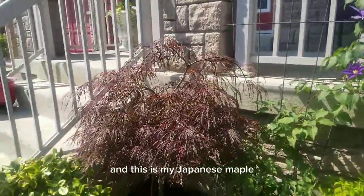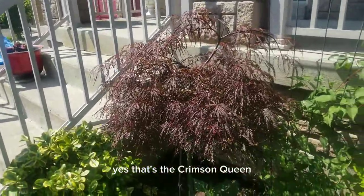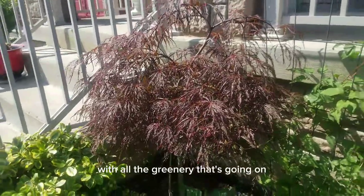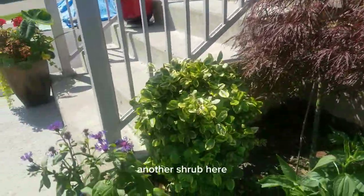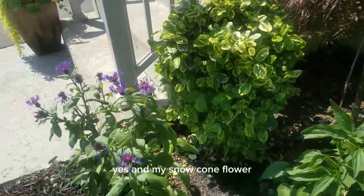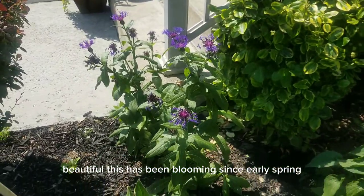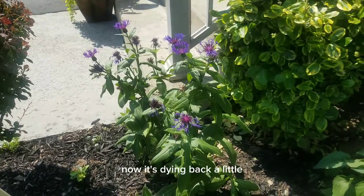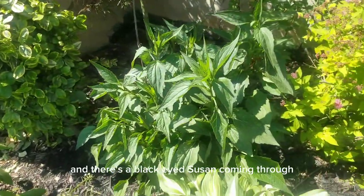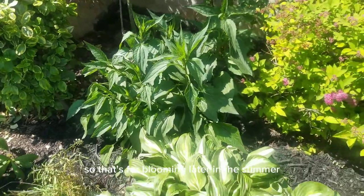And this is my Japanese Maple — that's the Crimson Queen — just tucked in the corner there giving me some color with all the greenery that's going on. Another shrub here; I like the variation in the leaves of this one. And my Snow Cone Flower — beautiful. This has been blooming since early spring. Now it's dying back a little but it did quite a bit of blooming throughout the spring. And there's a Black Eyed Susan coming through — that's for blooming later in the summer.